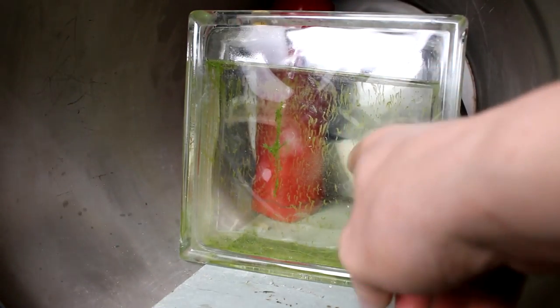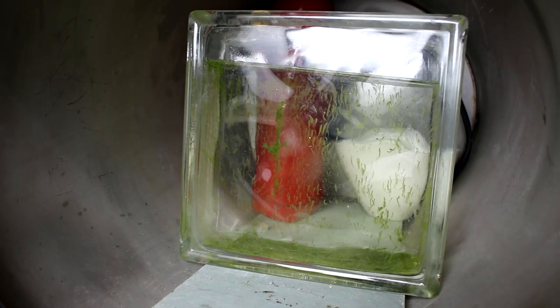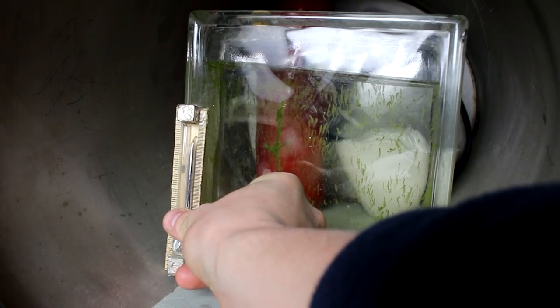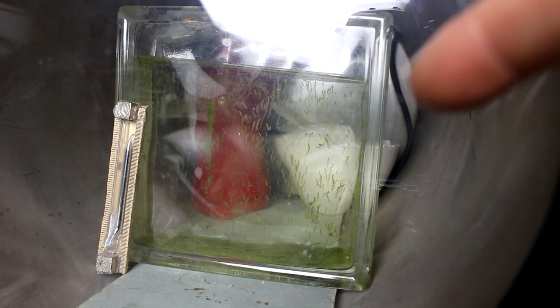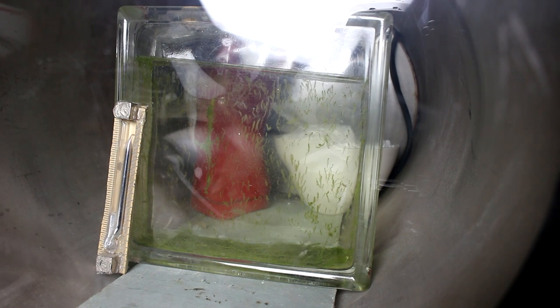...I discussed the possibility of the shrimp in this box being able to survive out in deep space. So naturally the most popular comment was to test it out. Here we are in the vacuum chamber and we're going to see if this box can protect the shrimp inside the vacuum. I have tested a similar box inside the vacuum chamber and that one survived, so I'm fairly certain this will handle it.